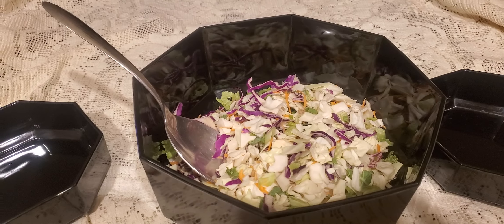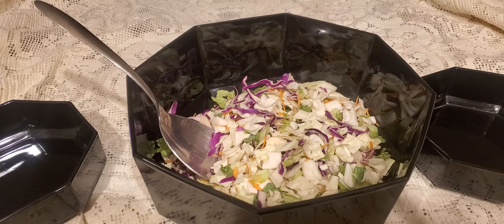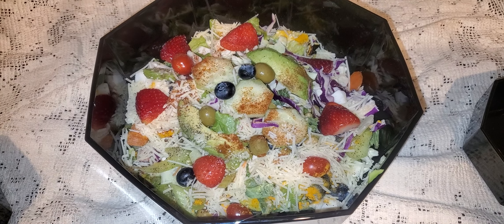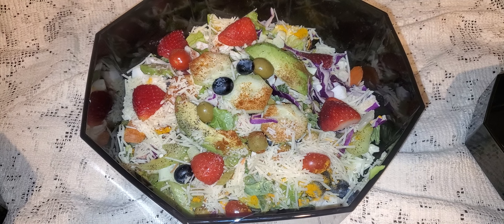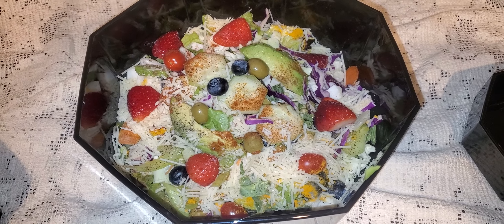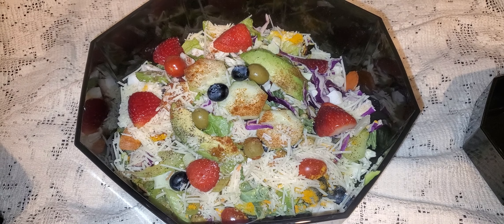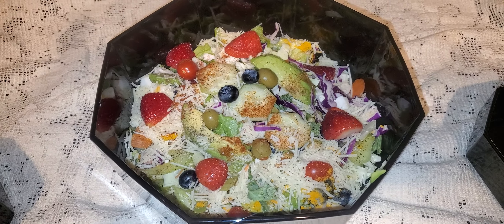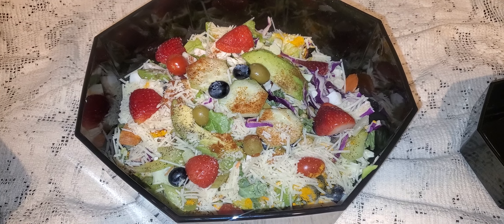I'm going to be putting it on top of a bag salad that I've already prepared. Doesn't it look wonderful? Hope you enjoy it, and you can use any kind of salad dressing that you like, but there's nothing that's preservative, salt, or anything that you can't have on the Mediterranean diet. Thanks so much for watching. Bye-bye.